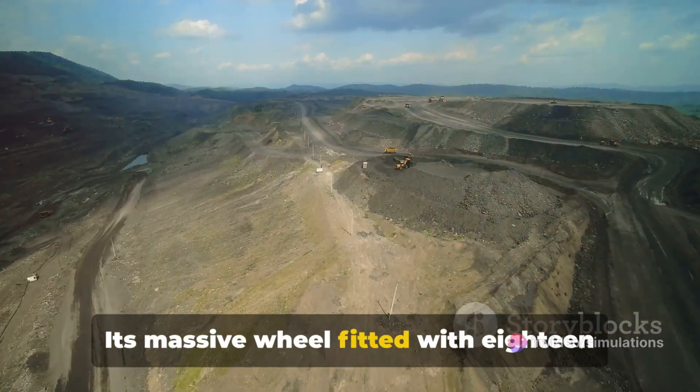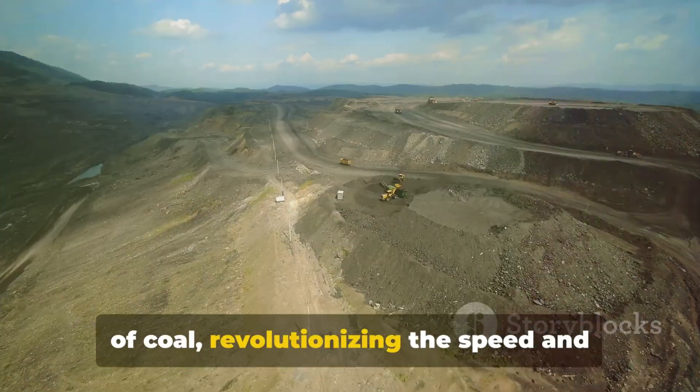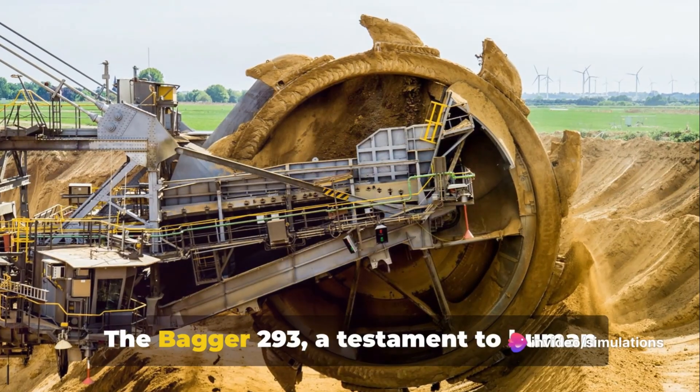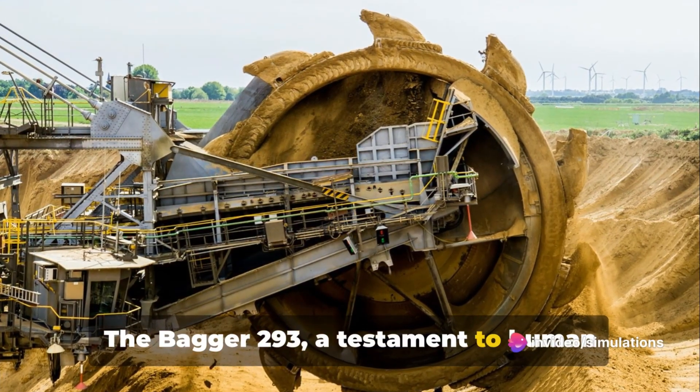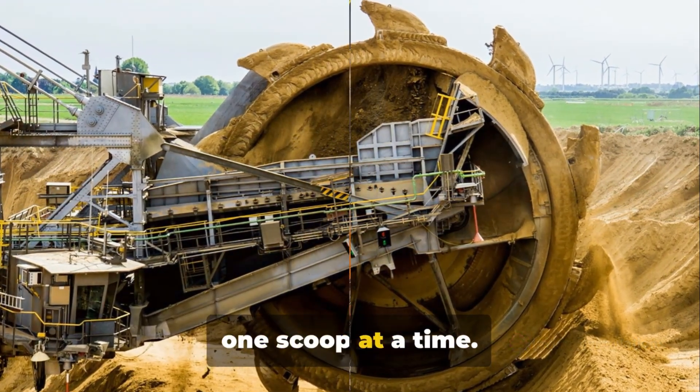Its massive wheel, fitted with 18 buckets, scoops up thousands of kilograms of coal, revolutionizing the speed and scale at which we extract resources from the earth. The Bagger 293, a testament to human ingenuity, continues to shape our world one scoop at a time.